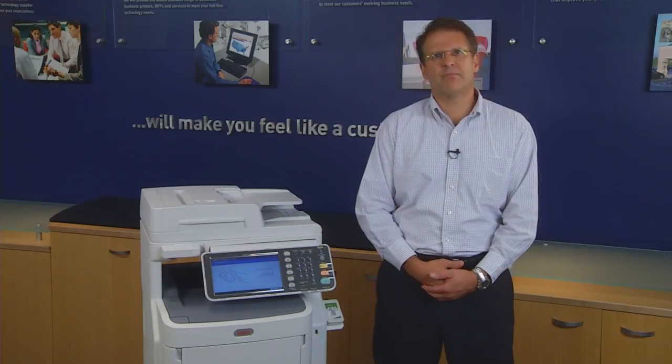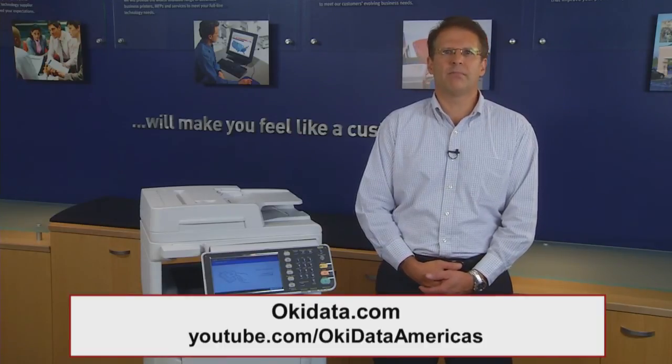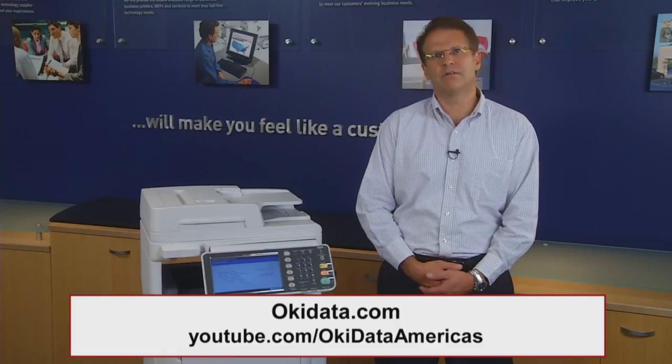We hope this information has been helpful to you. For additional details on Okie's Smart Extendable Platform, Okie Smart Devices and PaperCut, visit okiedata.com or check out additional videos on the Okie YouTube channel.